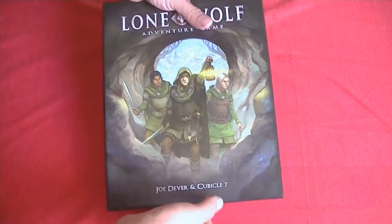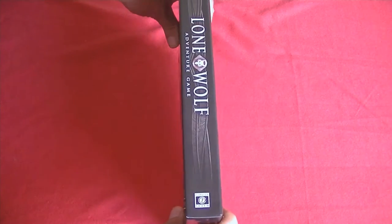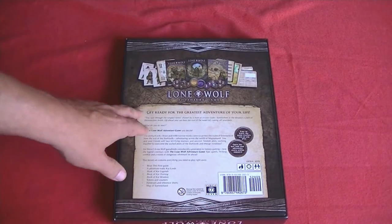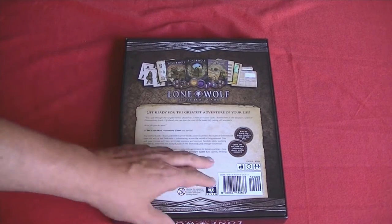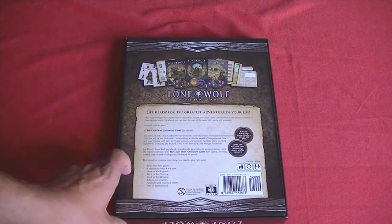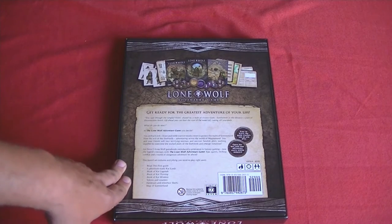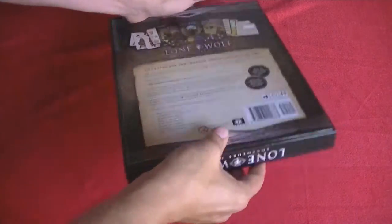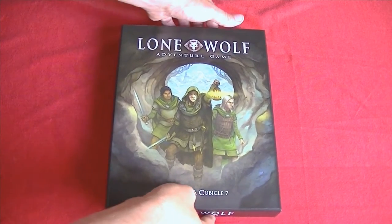It's a box set — pretty heavy box, not real thick, but it is a pretty heavy box here. It says, 'Get ready for the greatest adventure of your life!' It's for ages 12 and up, and of course it's a role-playing game, so you need at least two people to play, unlike the Create Your Own Adventure books.